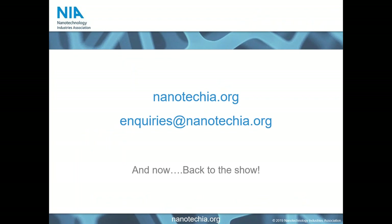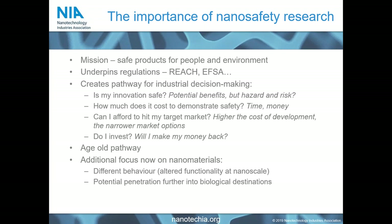Looking at the importance of nanosafety research: the aim of safety research and safety frameworks is to ensure safe products for people and the environment. This underpins regulatory environments in Europe, the US, China — all having different regulatory pathways for a product to reach market. These regulatory pathways, which examine the safety aspects of materials and products, create the pathway for industrial decision-making — it's all about how you support a safe product successfully to market.